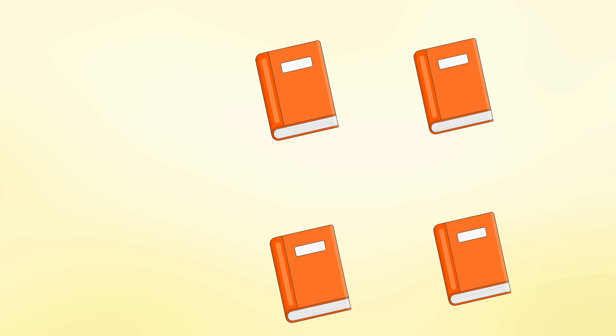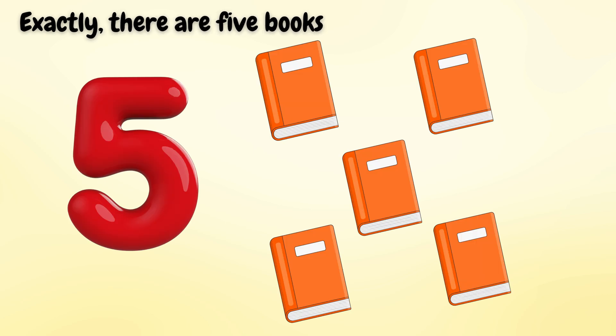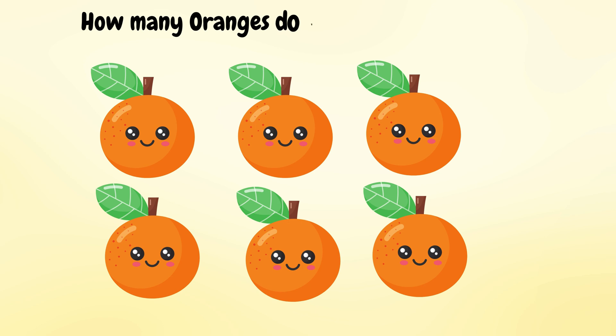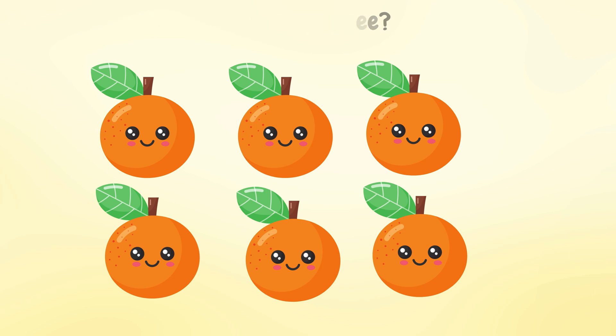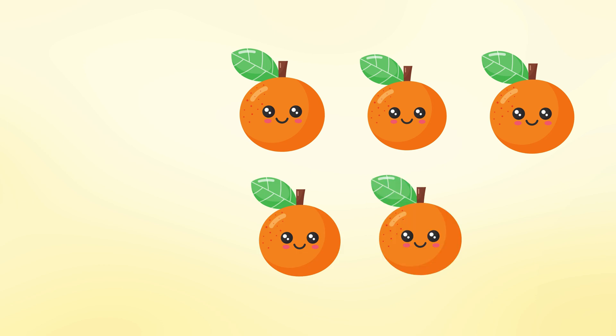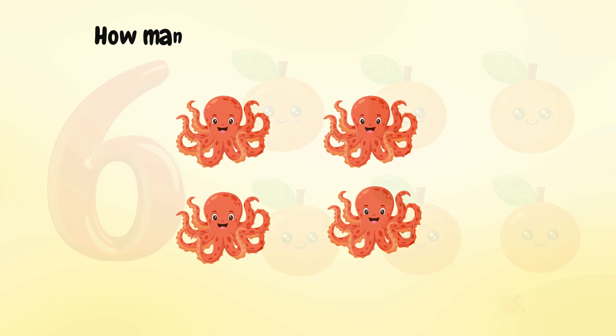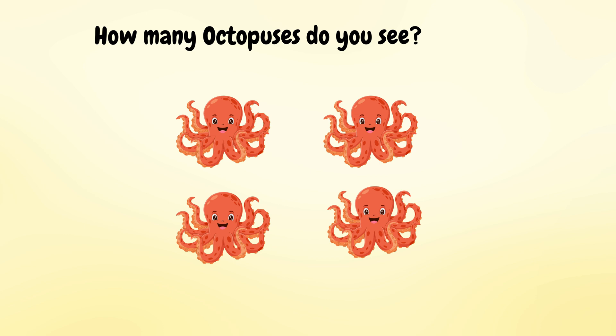Let's try another one. How many books do you see? One, two, three, four, five — five books. Exactly, there are five books. How many oranges do you see? One, two, three, four, five, six — six oranges. That's right, there are six oranges.